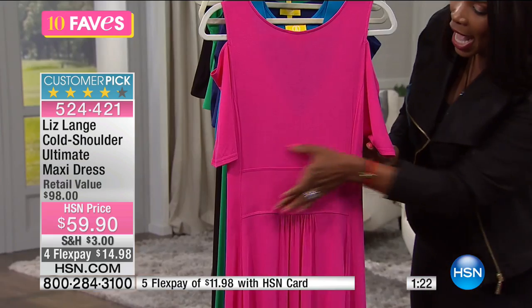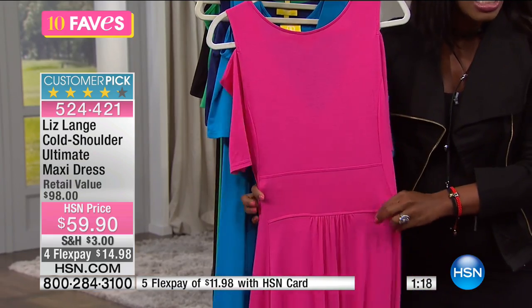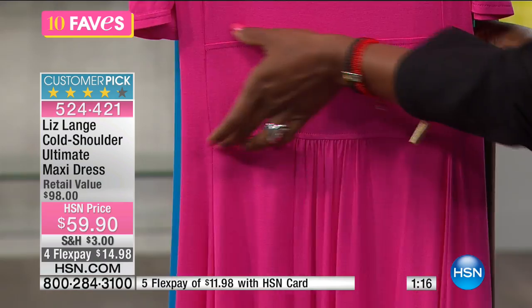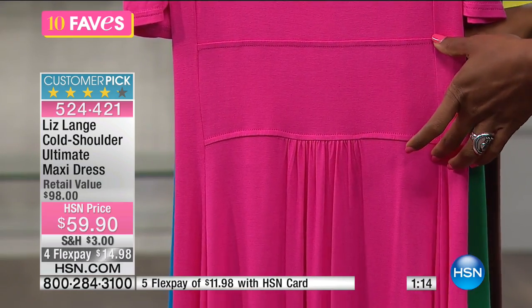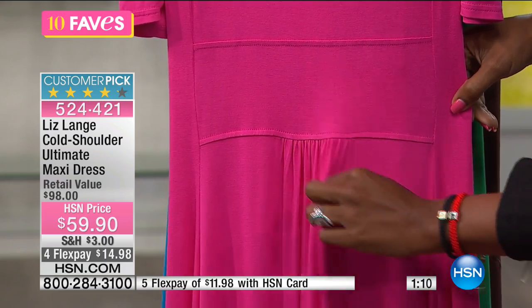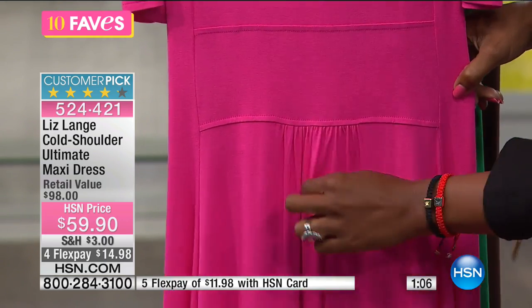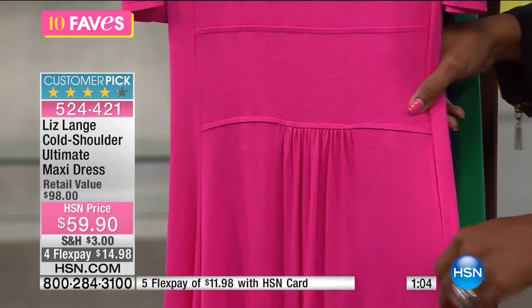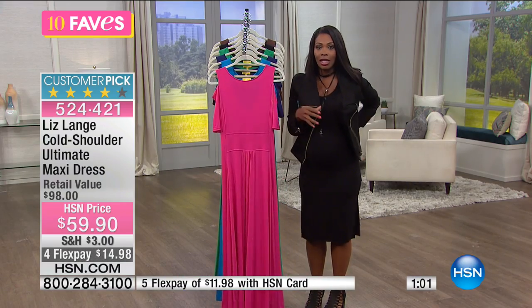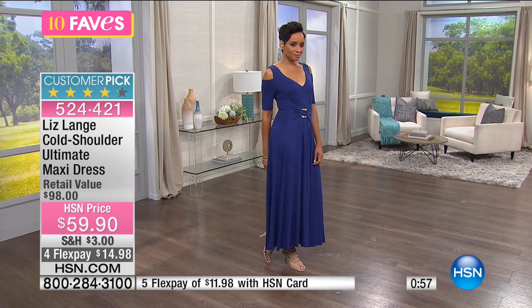Even along the back, this still has stretch to it. Along the back she gave you an illusion of a belt, so it's not just flat along the back. In doing that, she was able to give a little bit more material along the back with this great pleating, so it's going to be a really comfortable fit against the behind area — not cupping or showing too much.